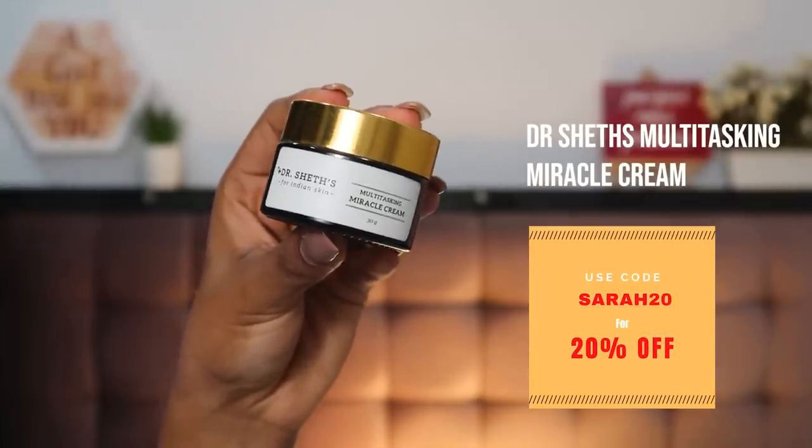For nighttime moisturization, I thoroughly enjoyed the Dr. Shades Multitasking Miracle Cream. This is my second tub — very rarely do I run out of moisturizer because I use very little being oily skin. It's a little expensive, around 1200 rupees for the tub, but it is so, so good. The main ingredients are hyaluronic acid for plumping, amino acids for repairing, and lipopeptides for anti-aging. It sinks into your skin, feels nourishing and hydrating, and it's an all-season moisturizer — great for Bombay's unpredictable weather.